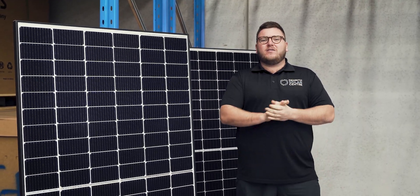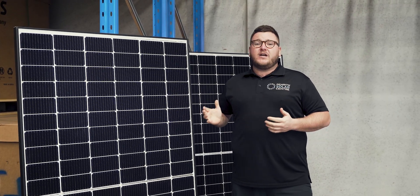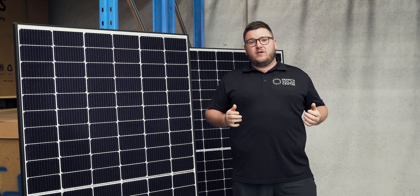Hi guys, it's Jake Warner here from the Penriff Solar Centre. Today we're coming to you showcasing our Qcells range and introducing a really new exciting panel to the Qcells range.